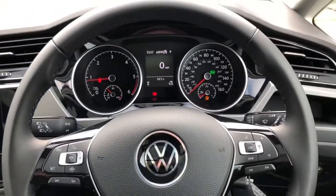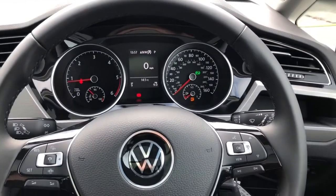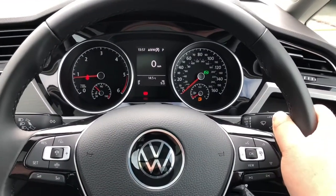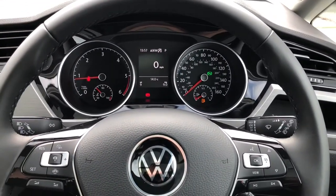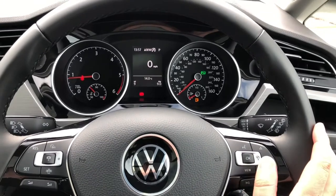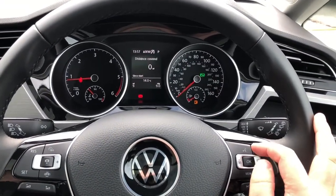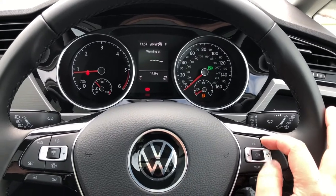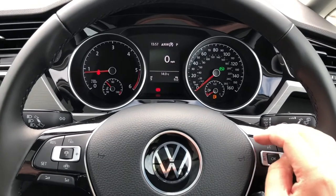We're greeted by the leather-wrapped multifunction steering wheel, which is really nice to hold and feels quite premium, giving you a commanding feel of the car. With the raised ride height, you almost feel like you're in a Volkswagen Tiguan SUV. It's a multifunction wheel that controls the trip computer directly ahead, displaying information such as average speed and distance traveled, and it comes with a digital speedometer to complement the analog dash.